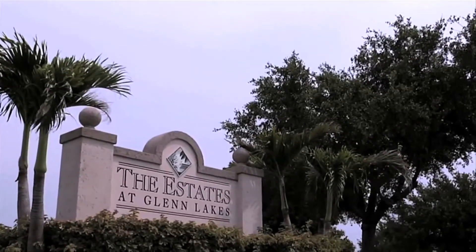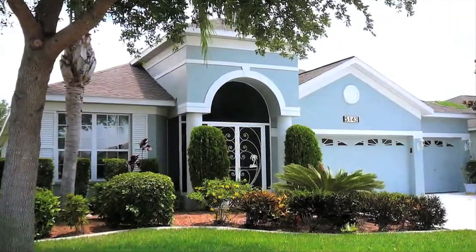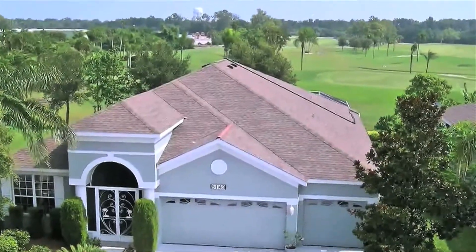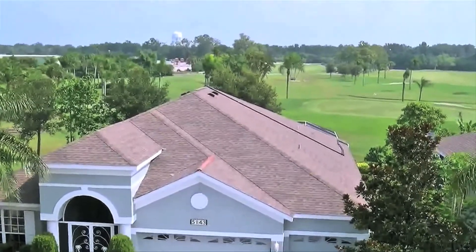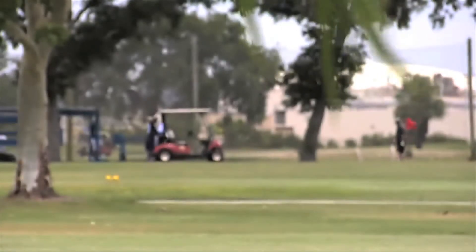The Estates at Glen Lakes is unique with 65 maintenance-free single-family homes. The lot sizes are a bit larger and so are the floor plans. A select number of homes in Glen Lakes as well as the Estates at Glen Lakes enjoy views from the backs of their properties out to the Manatee County Public Golf Course.